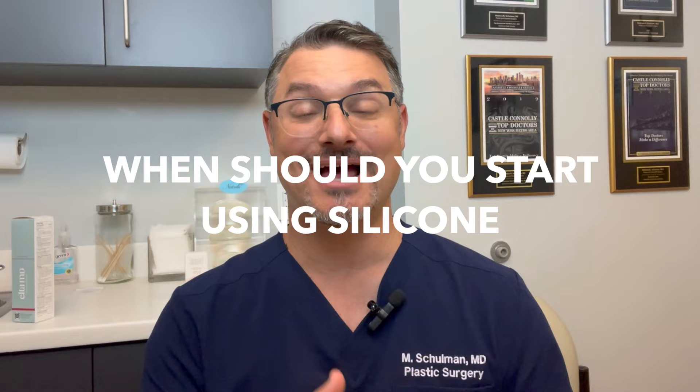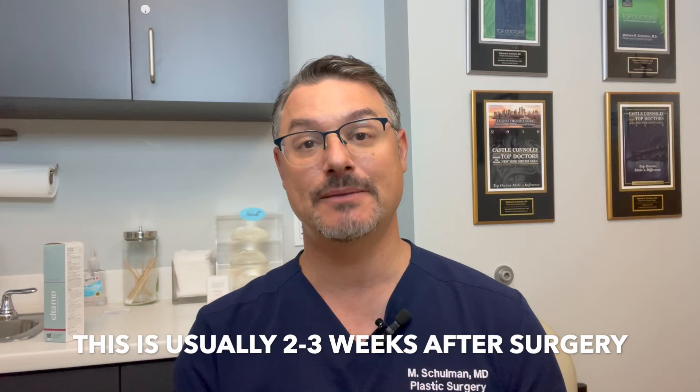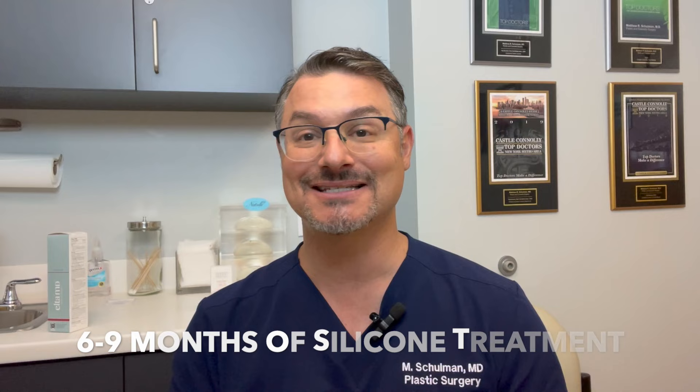When should you start using the silicone? I tell my patients they should start as soon as they can, which usually means as soon as the surgical tape is off the wound. For example, if you had a tummy tuck, you'll keep it taped for about two or three weeks. Once that tape is ready to come off, you take it off and then you start the silicone gel. You really want to start within the first few weeks after surgery, and you're going to keep going — six to nine months of silicone gel treatments to help with your scar.